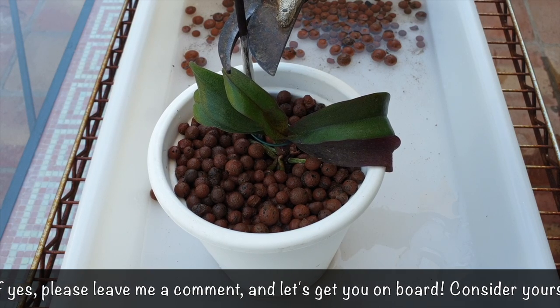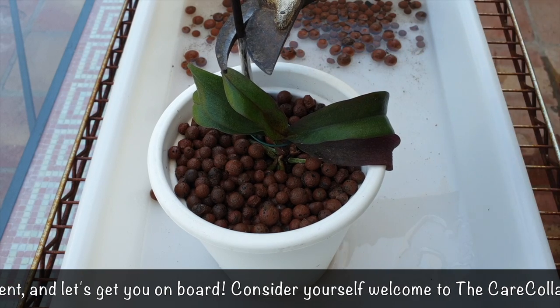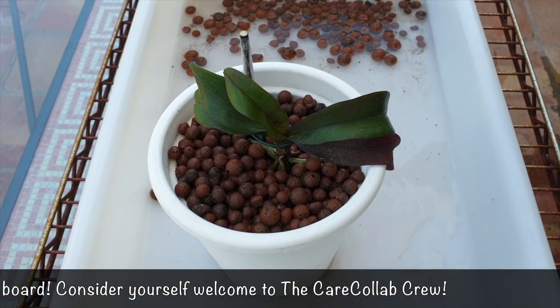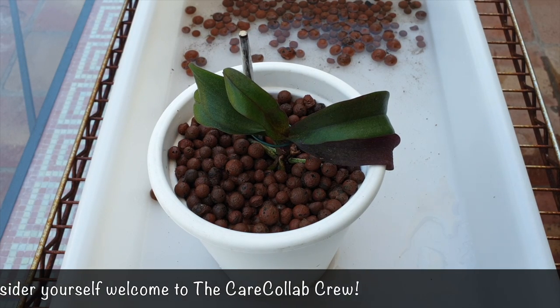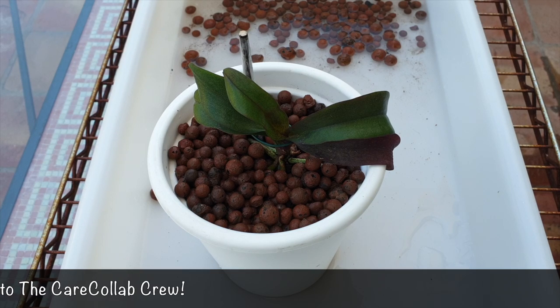I'm cutting the stake down to a sensible size so it doesn't look silly — if she doubles in size I'll still have enough stake left to keep tying her off. We'll probably see this orchid again in a care collab follow-up in the future, or in five years — a lot can happen between now and then.